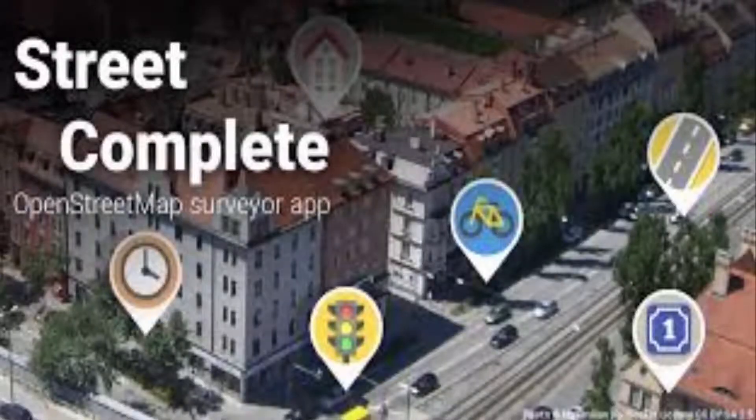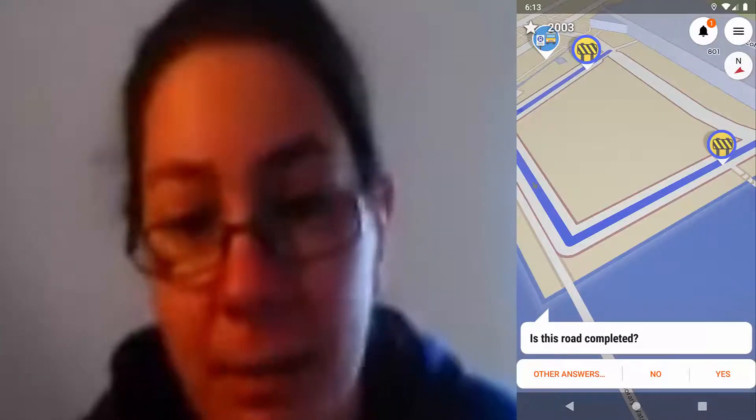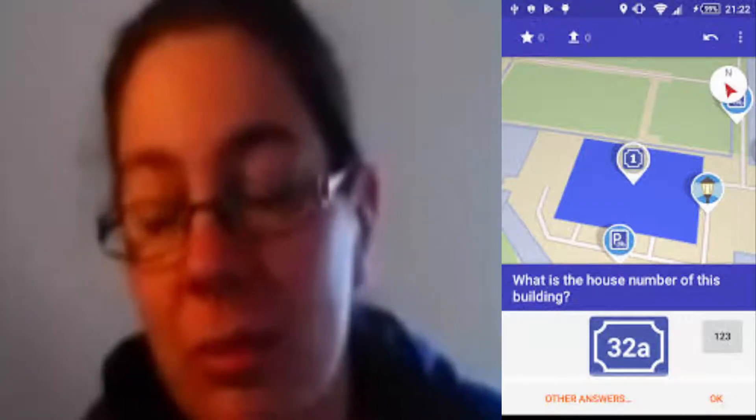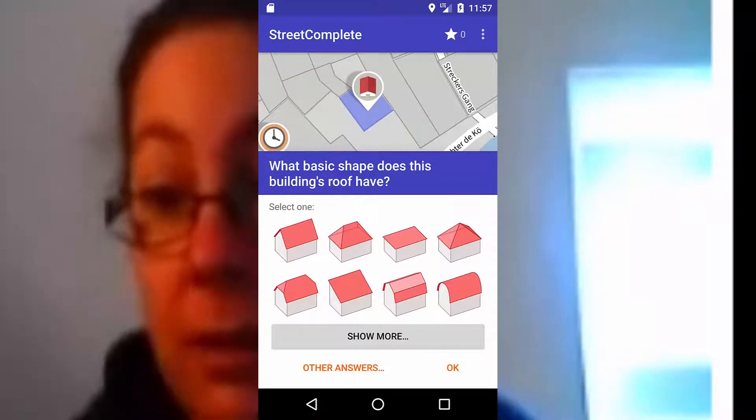There are several apps you can use to contribute to OpenStreetMap. One is called StreetComplete. You open it up and it shows you a map of where you are. You can have different types of quests depending on the level of mapping already done. It'll ask you what's the name of the street if it doesn't have a name yet. Then it'll ask about house numbers. Once those are done, it asks how many levels the building has and then the roof shape. If there's a shop there, it might ask for opening hours. So it goes into more detail the more you add.